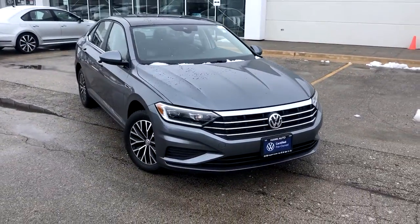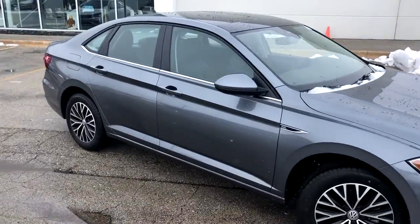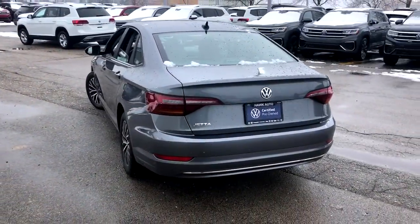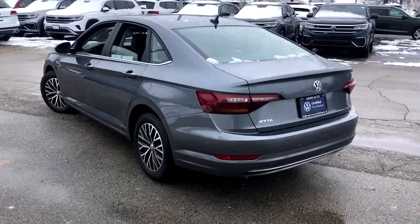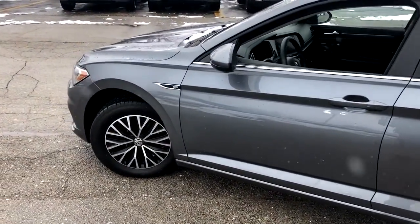You will be amazed by this 2019 Volkswagen Jetta. This vehicle still has fewer than 20,000 miles on the clock, so it won't last long. This stylish Jetta offers an impressive suite of amenities, spirited performance, and the safety features you need to feel confident on every journey.